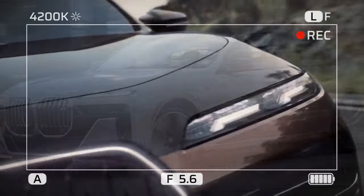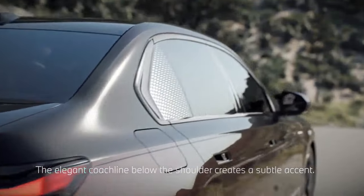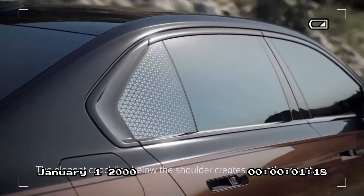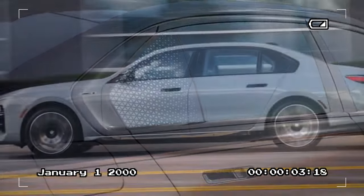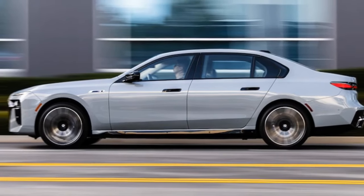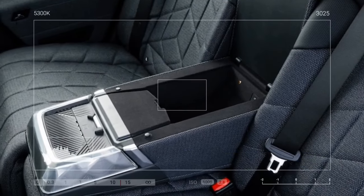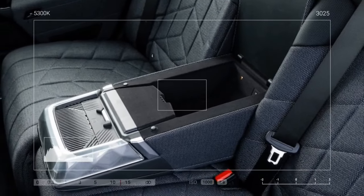Additionally, the BMW i7 M70 weighs a staggering 3 tons — 6,115 pounds to be precise — making it heavier than the aforementioned Bentley and even the Rolls-Royce Ghost. It's essentially weightier than everything that isn't a massive truck or SUV. Even the Mercedes-AMG EQS sedan, its closest competitor on paper, falls short at 5,923 pounds.